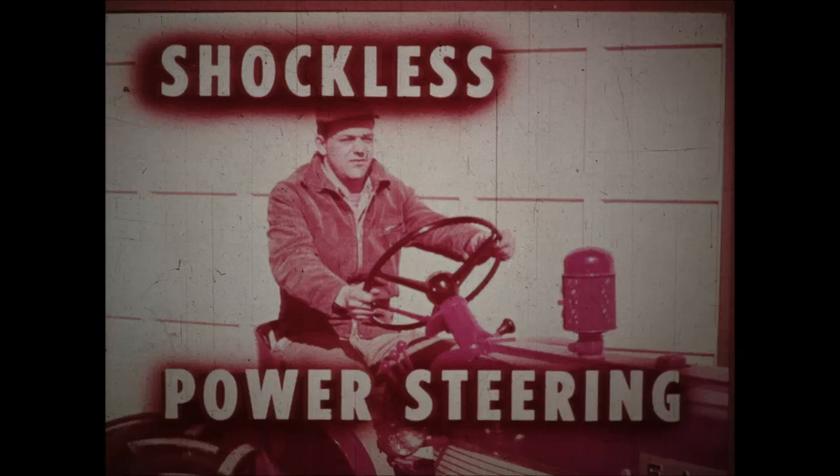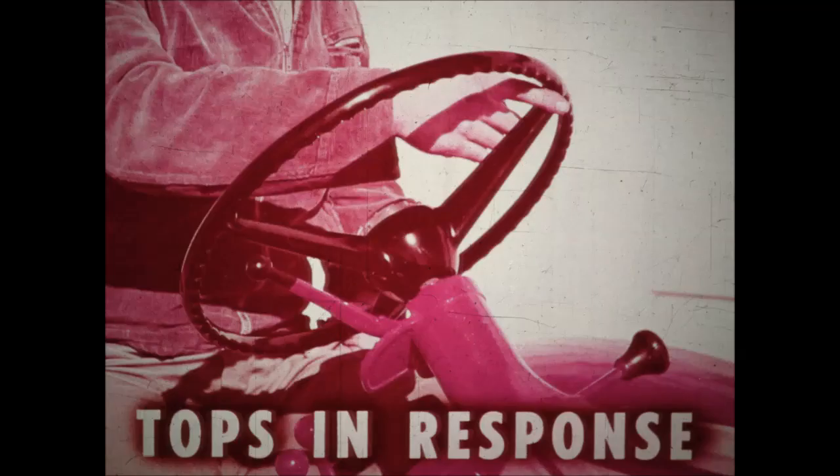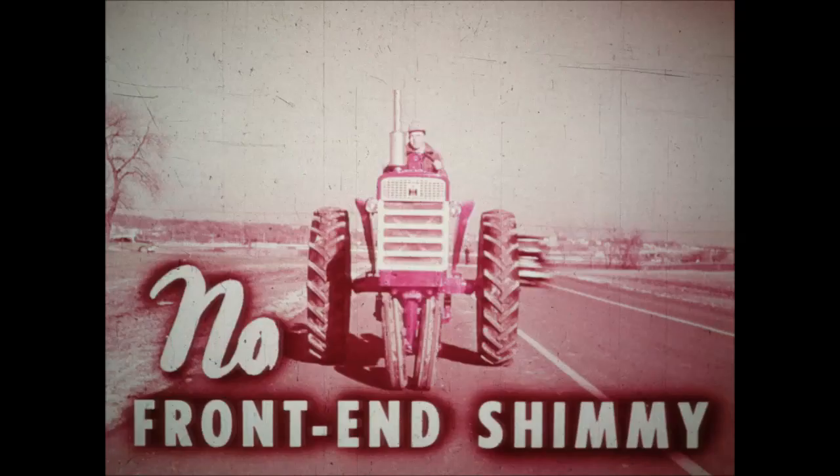Add Harvester's shockless power steering and you've got a unit that works for the operator all the time. It eliminates shock, doesn't tire out the arm and shoulder muscles. IH built power steering — tops in quick response, guaranteed stability. No moving hydraulic lines to wear or snag. Fully protected, but easy to get at for servicing. Even at high speeds, the steering wheel remains stable and safe. No front end shimmy.